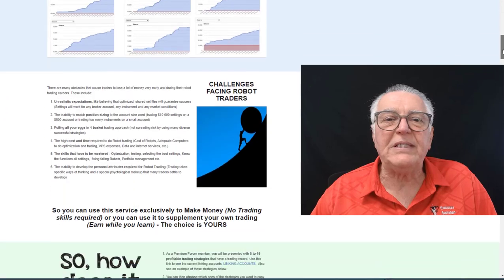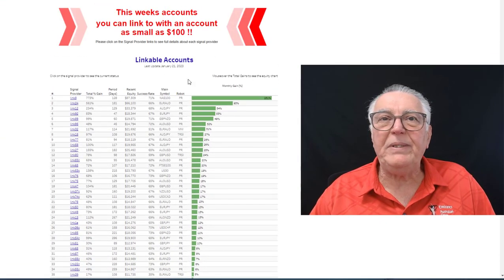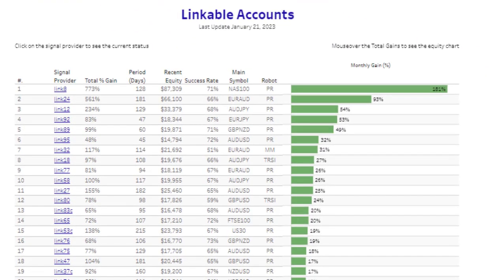Let me go down a little bit further to show you the results that the Profit Retriever is generating. Here's the update — it has been done today. We update this at least once a week, sometimes twice a week. Here are the results for today, which is the 21st of January. You can see the best accounts that you can link to, how popular the Profit Retriever is, the total earnings of each account, and how old each account is. The older the account, the more stable those earnings.